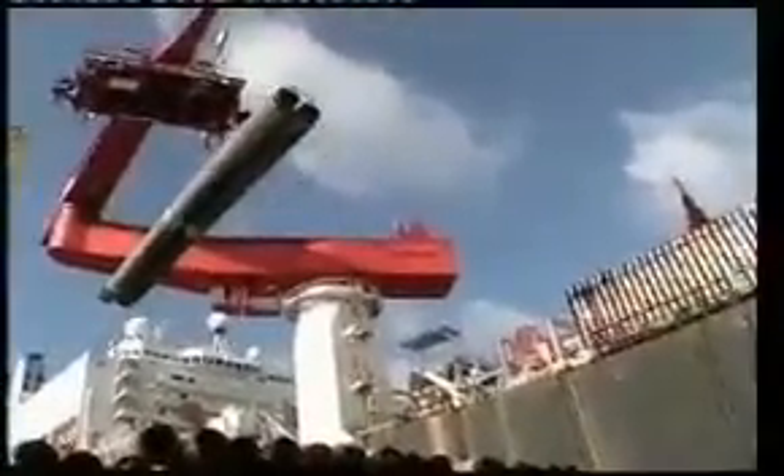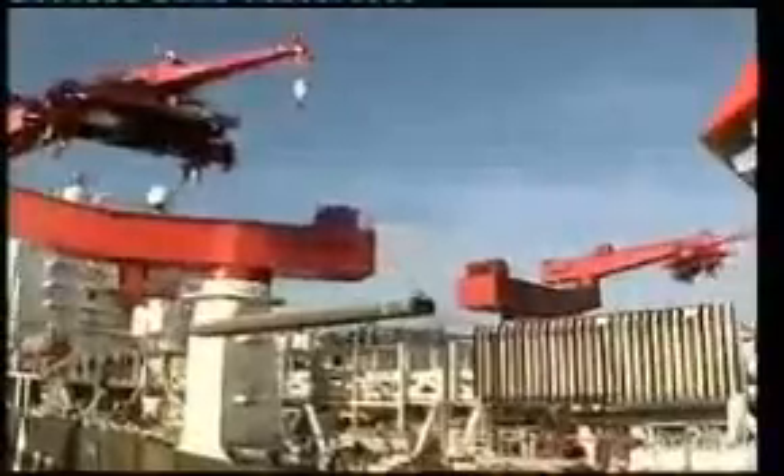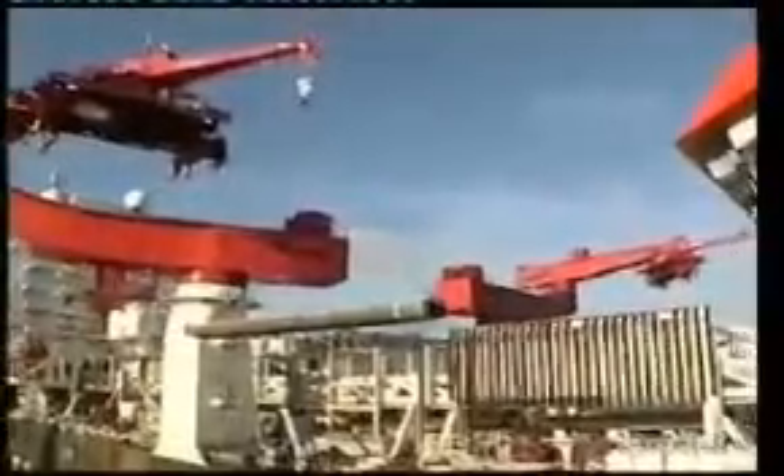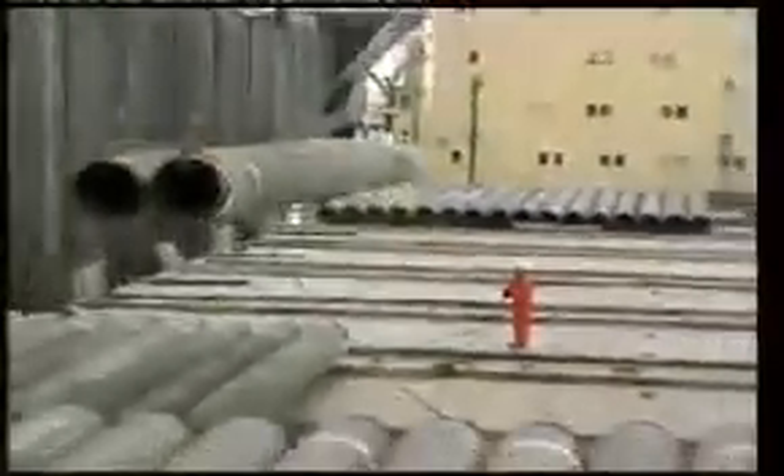Transfer of pipe was carried out in sea conditions which at times made the CPC vessels roll up to 21 degrees and pitch 5 degrees, at the same time that Solitaire was rolling 2 degrees and pitching 1 degree.